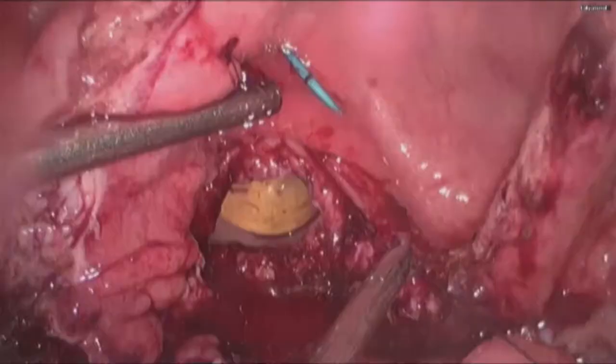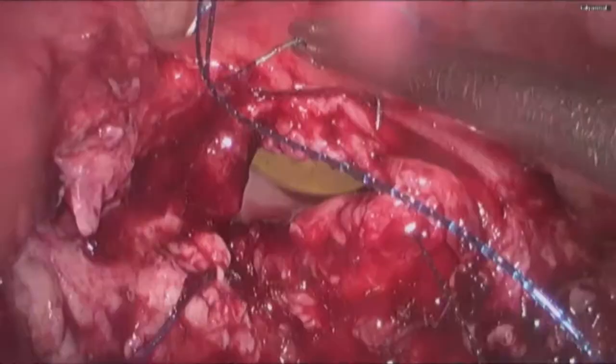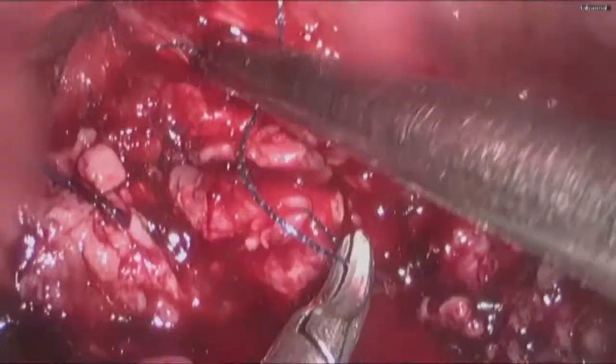Then the vaginal wall was closed with barbed stitches. Barbed stitches are very useful in the sense that once tightened, they do not become loose.